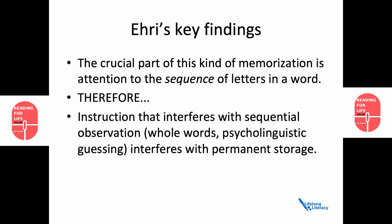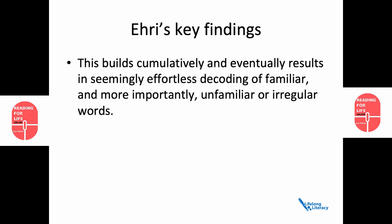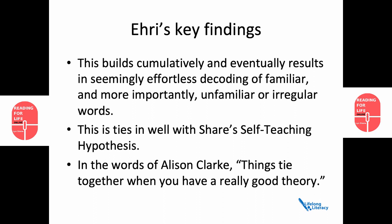Ehri's research also showed that this builds cumulatively and eventually results in seemingly effortless decoding of familiar, and more importantly, unfamiliar or irregular words. This is where Share's self-teaching hypothesis comes in. And as Alison Clark from Spellphabet said, things tie together when you have a really good theory.